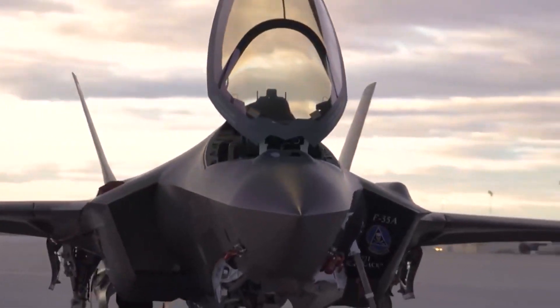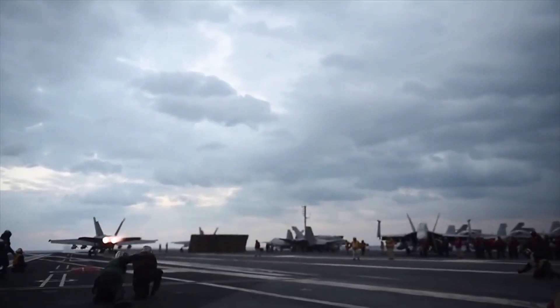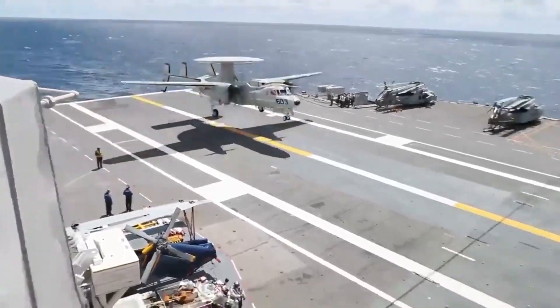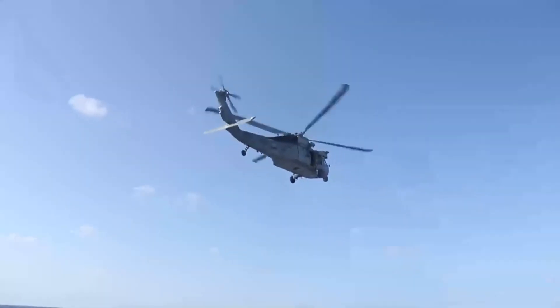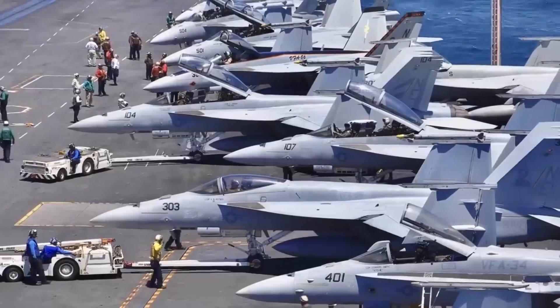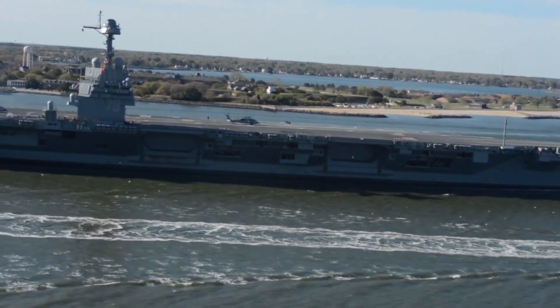This impressive arsenal includes F-35 and F/A-18 E/F Super Hornet multi-role fighters, EA-18G Growler electronic warfare aircraft, E-2D Advanced Hawkeye airborne early warning aircraft, and MH-60R and MH-60S naval helicopters. In essence, the air wing of a Ford-class carrier is a force unto itself, rivaling the complete air forces of many nations.